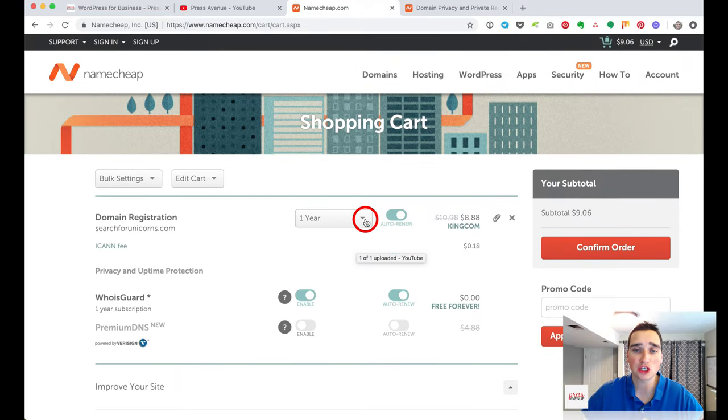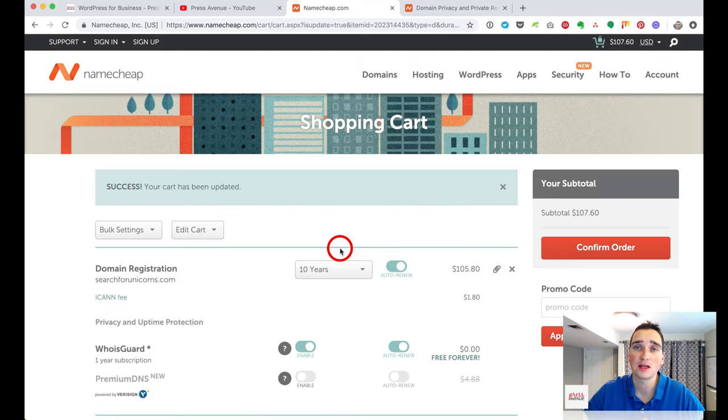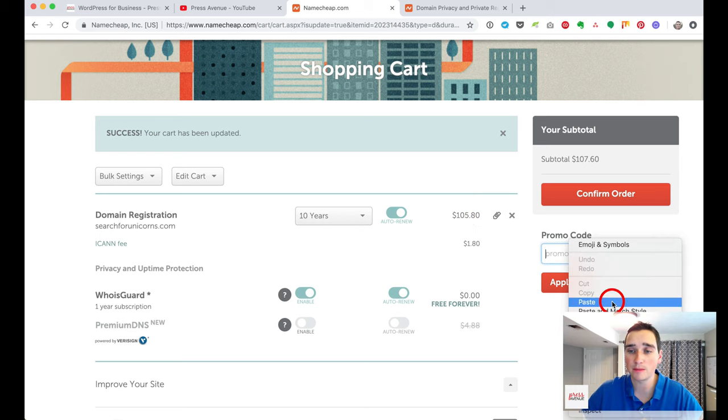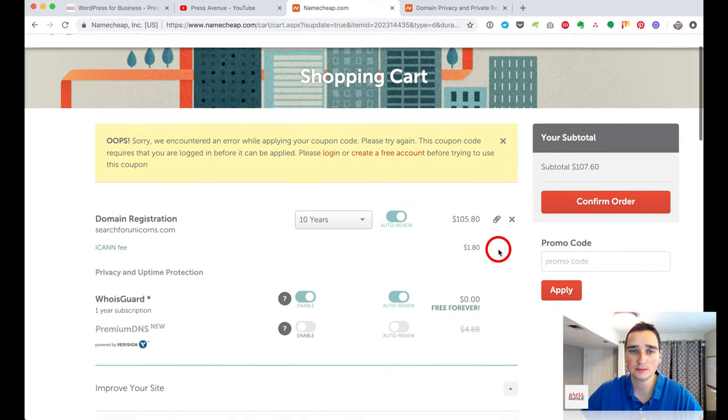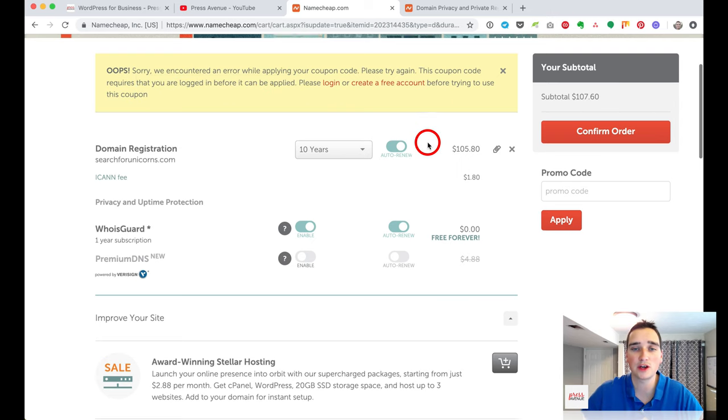Under domain registration, one year is the default, but I actually recommend renewing for as long as you can afford. It sends a small signal to Google if your domain is renewed over a long period of time. If there's a deal, you can save some money. You need to be logged in to apply the promo code.